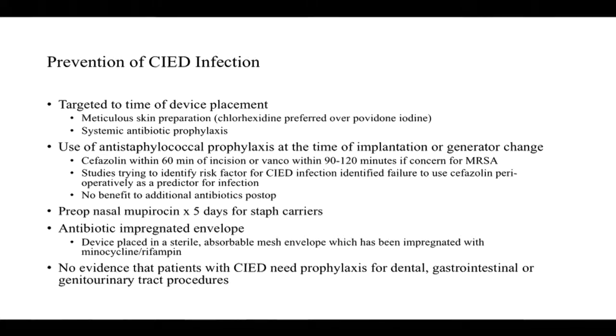There have been a number of studies looking at the utility of wrapping the generator in an antibiotic-impregnated envelope — both older non-absorbable envelopes and more recent ones using an absorbable mesh impregnated with minocycline and rifampin. Importantly, for patients who have established devices in place, there is no evidence that those patients need antibiotic prophylaxis prior to dental, GI, or GU work. Although cardiologists sometimes recommend it, there is no supporting data and the American Heart Association guidelines make no such recommendation.